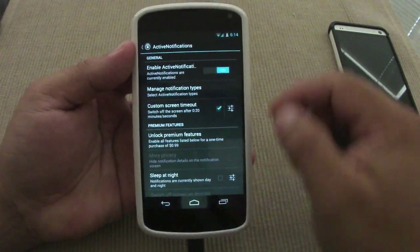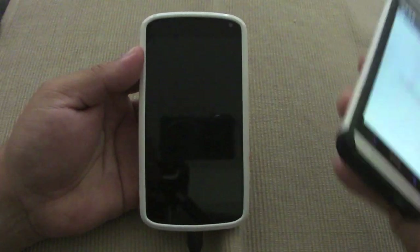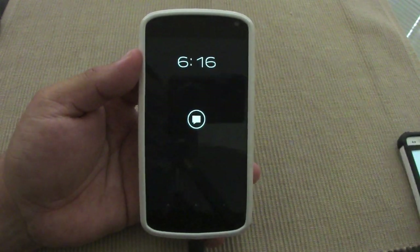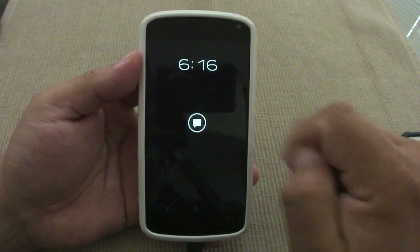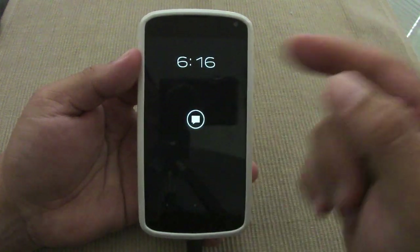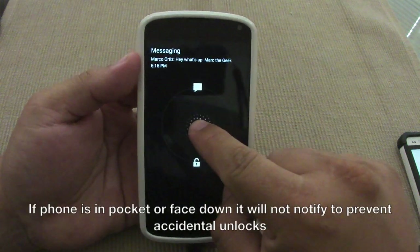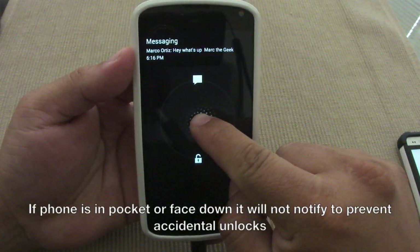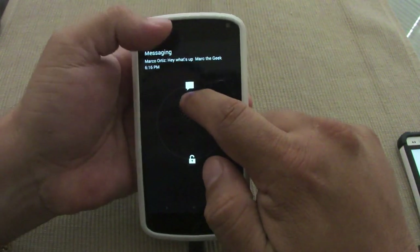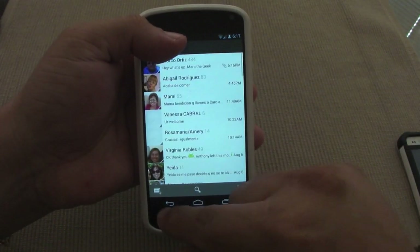That's it — this is a very simple app. Let me show you guys how it works. I'm going to text with my phone over here — this is the HTC One, it's not compatible. Okay, so now I sent a message from my phone, and like you see right here you get a very nice logo with the time. If it's an email you'll have an email logo, if it's Facebook it will be the Facebook logo. You can touch on it and see the message: 'Marco Ortiz — hey, what's up — Mark the Geek' is the signature, along with the time. Swipe up and it'll take you to the text messaging app.